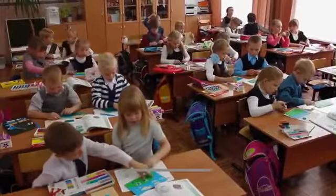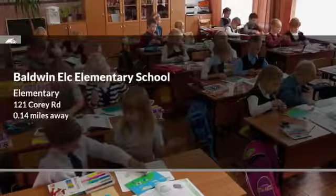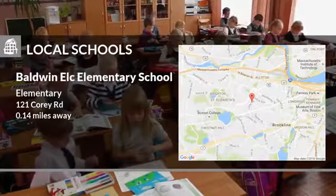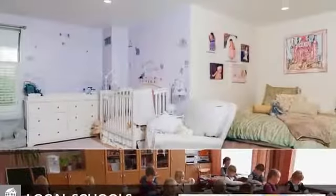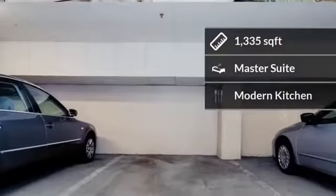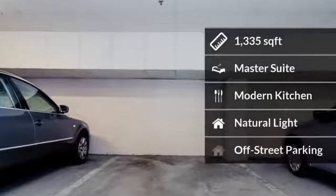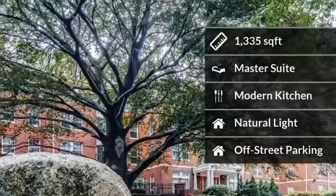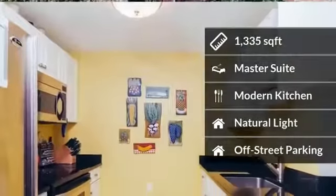Here are some local schools in the area. The home features almost 1,400 square feet of living space. Some of the home amenities include a master suite with a good amount of space and natural light.